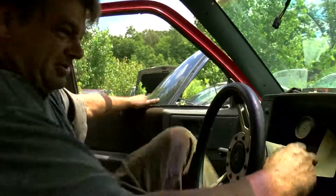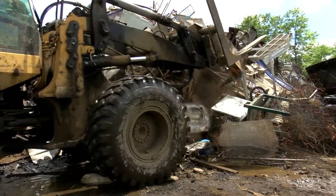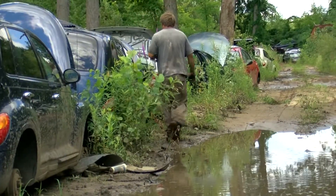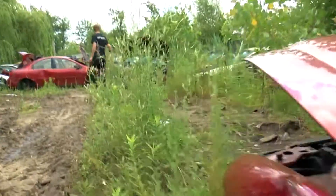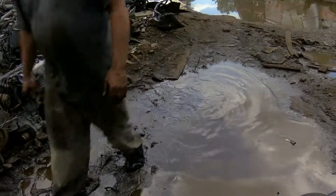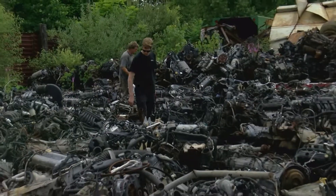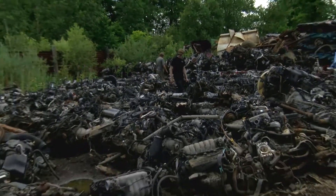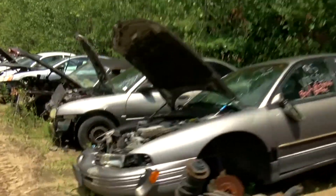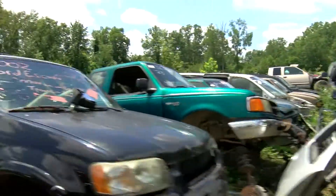We got them basically by memory. He's been the brains of the yard more than a computer can do, because he knows what's going to fit what, and what year to what year is going to fit. He knows what we have in this yard and what we don't have. Shaky — 97 Dodge Ram, two wheel drive with a 3.9 — he needs the transmission, and it's two wheel drive. We got them.